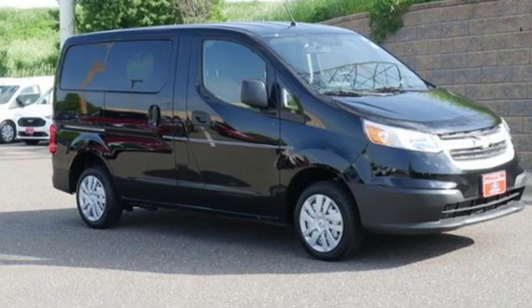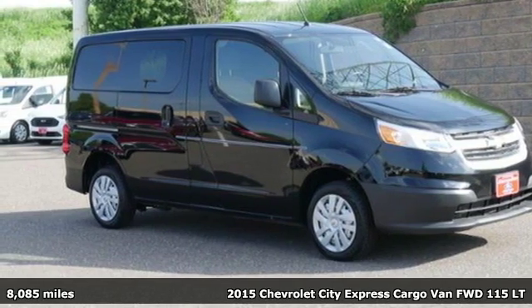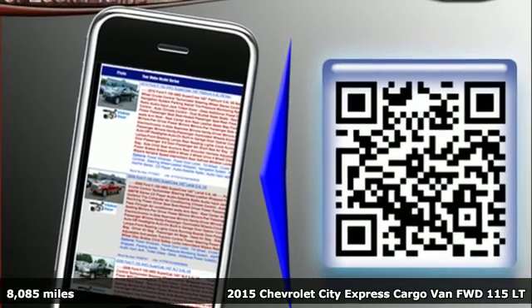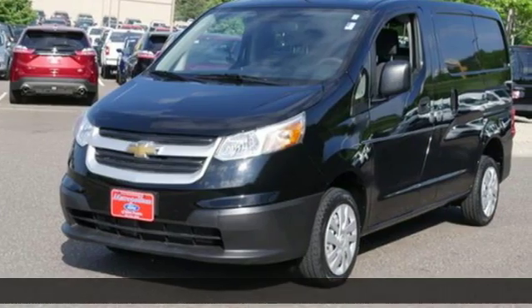Here's a 2015 Chevrolet City Express cargo van. City-friendly size, functionality, and efficiency assist you with a job well done.